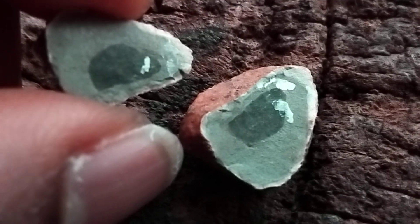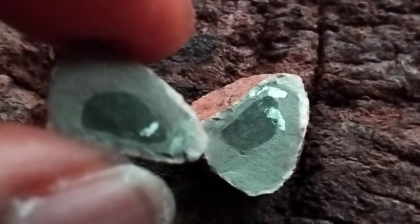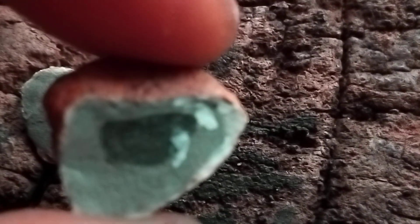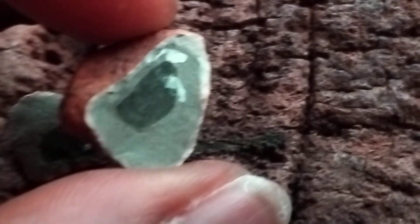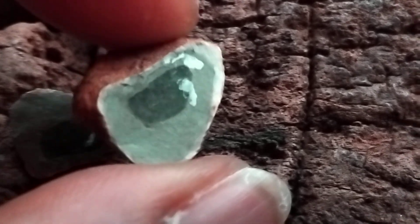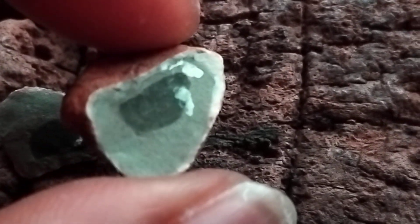This natural stone has an agate inside — it's a very beautiful agate. As you can see, it's an amazing stone, it's an amazing agate.